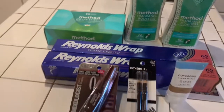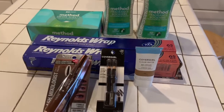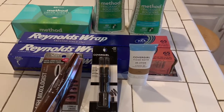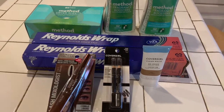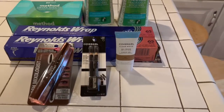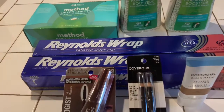Hey guys, how are you? Welcome to Couponing. This is Splint Rose. How are my Rosebutts doing? Hope you're doing well. I'm doing pretty good. I'm surviving in all this hot weather — it's about 91 degrees here in New York.